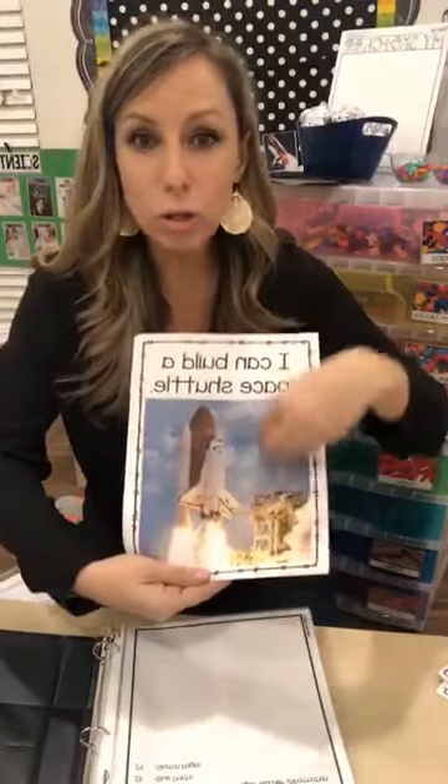Pom-poms are super fun — great if you're doing gingerbread houses, Valentine's Day, Christmas lights. They can use them as Easter eggs, for a fairy tale theme, or as stars or planets. Pom-poms are great for so many themes, and look how tiny they are — great for fine motor.